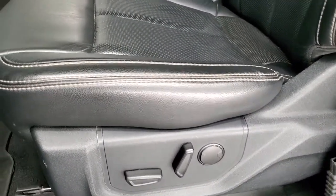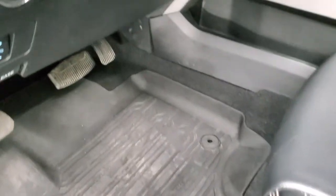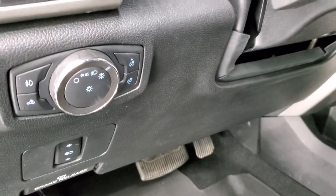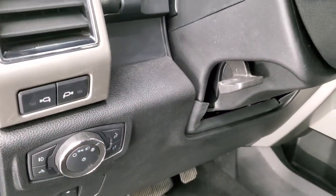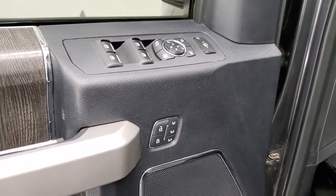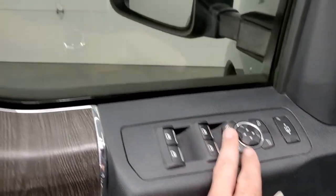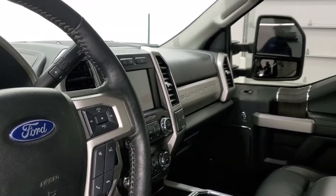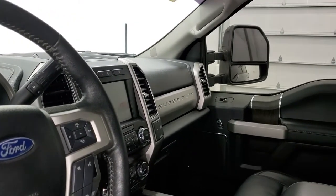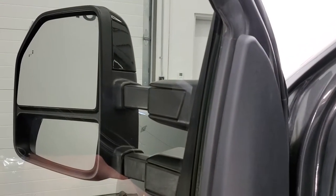Both front seats are heated and cooled, Lariat package, no rips or tears on those seats. Factory all-weather floor mats, auto headlamps, power pedals, tilt and telescopic steering wheel, power windows, power locks, power mirrors, memory driver seat, and nice wood grain trim. These mirrors do power fold in, and I always like showing both sides so that you know that both sides are working properly. They do power scope out and in — and you can see that both sides are working good.